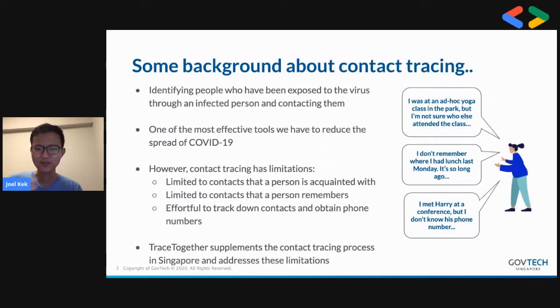Some background about contact tracing is useful before I delve into TraceTogether. The idea of contact tracing is to identify people who have been in close contact with an infected person, and then to contact them to provide early detection, so they can cut the virus transmission chain. However, there are some limitations: you're limited to contacts that a person is acquainted with, limited to contacts that a person remembers, and it's quite high effort to track down all these contacts and obtain phone numbers.